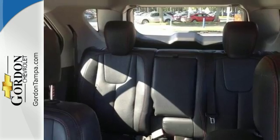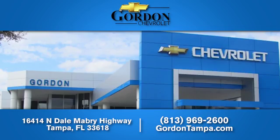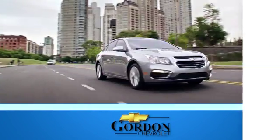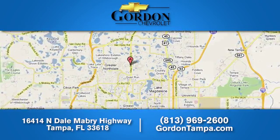You've been waiting long enough. Come in today and make this Equinox yours. Gordon Chevrolet — we have over 100 pre-owned vehicles to choose from. We're located at 16414 Northdale Mabry Highway in Tampa, Florida.